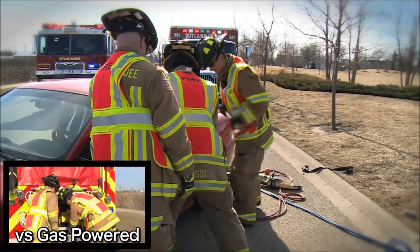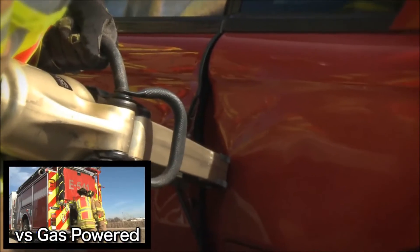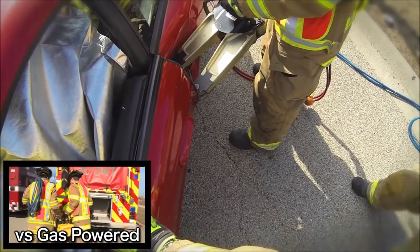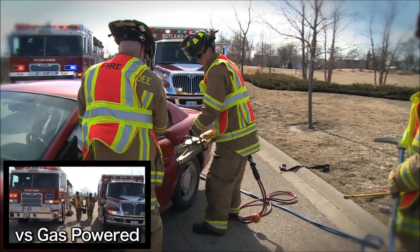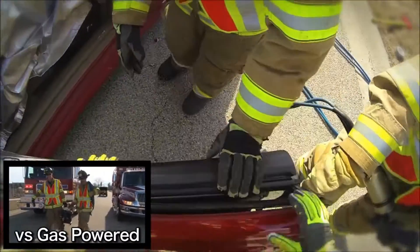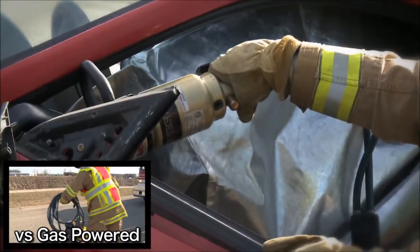Rescue personnel simply remove the pre-piped tools from the truck and they're ready for immediate extrication. Every step of the extrication process is critical in saving lives, and the reliability of the Liberator is always there when you need it. By minimizing the number of steps needed, extrication times are dramatically reduced.